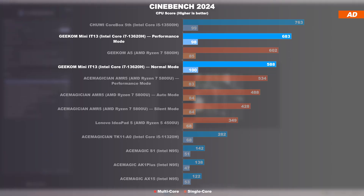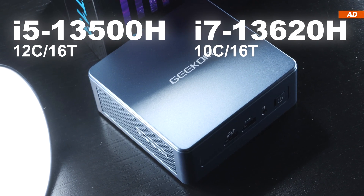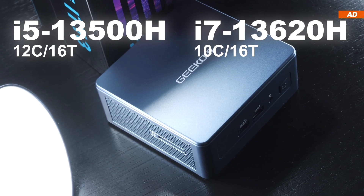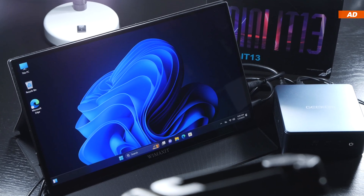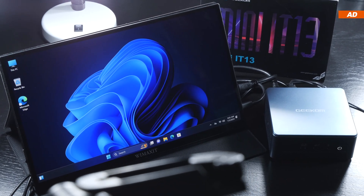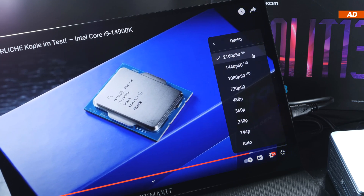That difference in performance is definitely measurable in Cinebench 2024. Thanks to the i7-13620H CPU, the Mini IT13 performs fairly well and even makes it onto the list of the more powerful models out there. Yet I still find it somewhat funny that a mini PC equipped with an i5-13500H performs even a bit better. Let's not forget that an i5-13500H comes with 12 cores and 16 threads, while the i7-13620H only comes with 10 cores and 16 threads — some rather strange lineup decisions by Intel. Nonetheless, today's Mini IT13 is undoubtedly really fast — almost too overpowered, overkill for regular office work. Watching 4K UHD videos in movies is not even worth mentioning — it plows right through it.